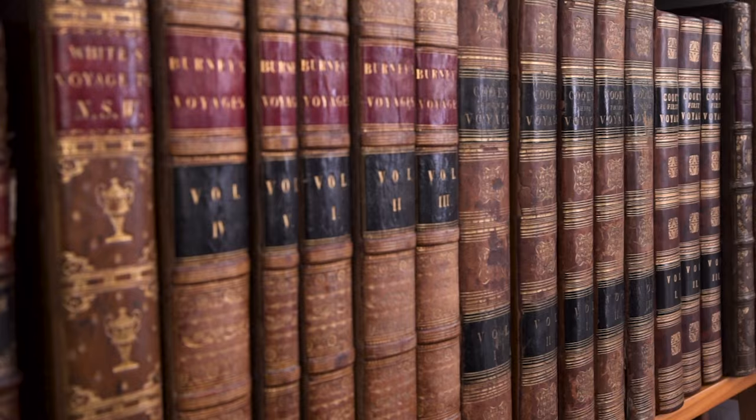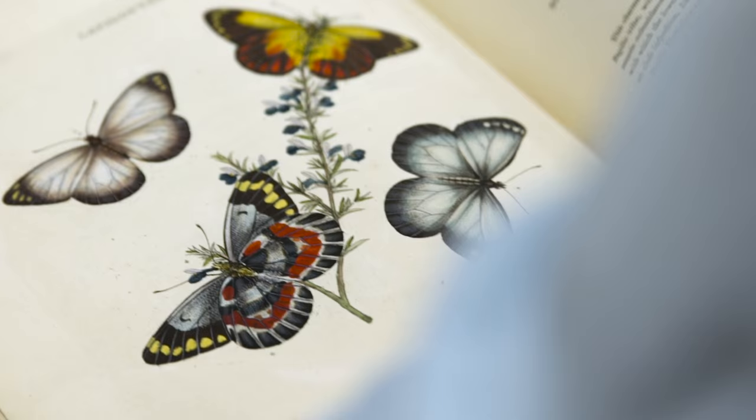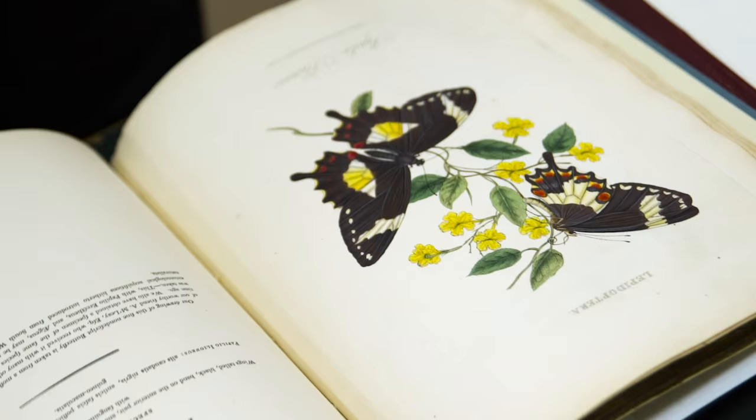So the first natural history book on Australia is, in fact, the first voyage book. And there are lots of coloured plates in that of fauna and flora. So that's an example of the highlights of the collection.